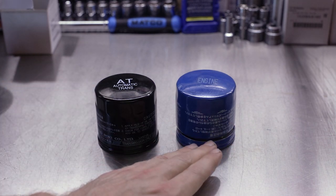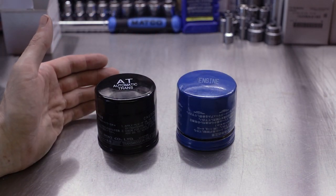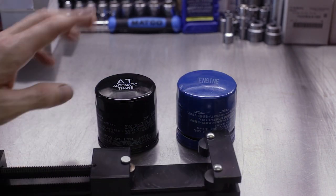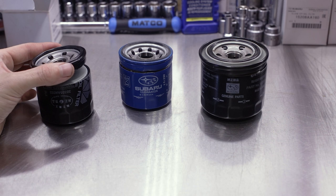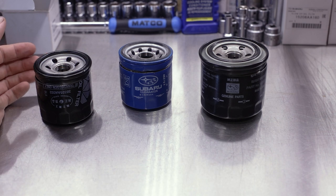So basically we've talked about everything we need to talk about before cutting them open. This oil filter is one we used in the engine oil filter comparison that's already cut open. So let's go ahead and grab the oil filter cutting tool and cut open this automatic transmission filter. All right guys, we've got the transmission fluid filter cut open now. Let's go ahead and take a look at the comparisons.